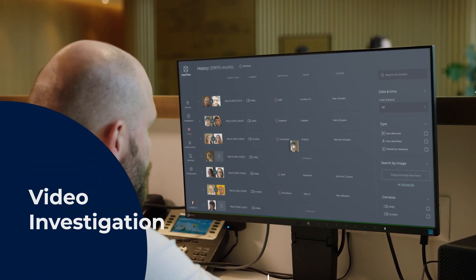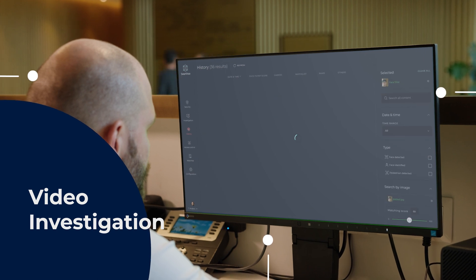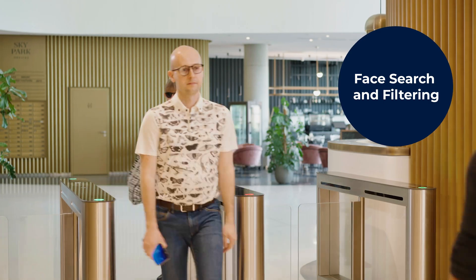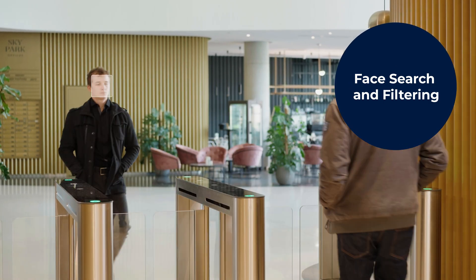SmartFace can detect and group faces and identify them against watch lists, even those found in video files. And it does so up to 25 times faster than their actual length.